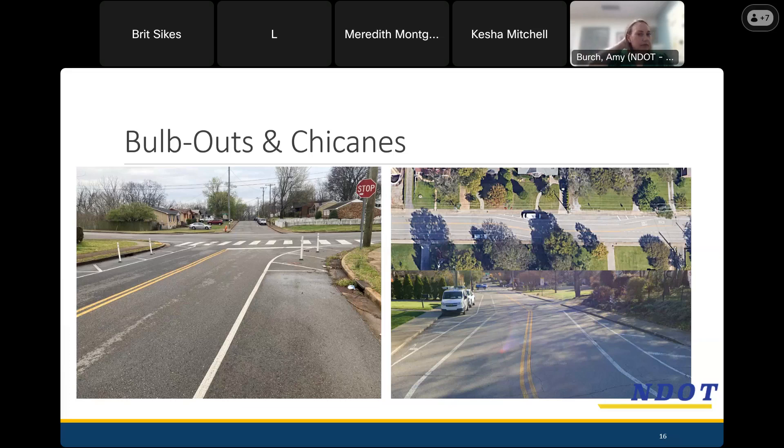Chicanes are typically for streets that are pretty wide. In these pictures, the street is wide enough for parking on one side. The on-street parking is shifting from side to side, creating a horizontal deflection in the travel lane. Drivers have to slow down in order to stay in the lane and negotiate through that more curvy road where otherwise it was a straight shot. You have to have the right width of street and the use of parking to create this horizontal deflection, but it's a tool we have used.